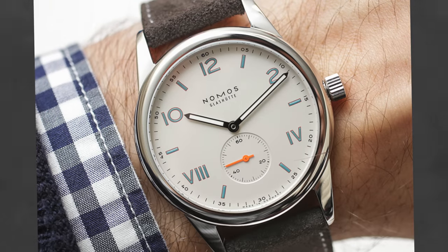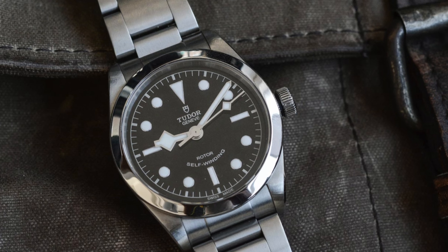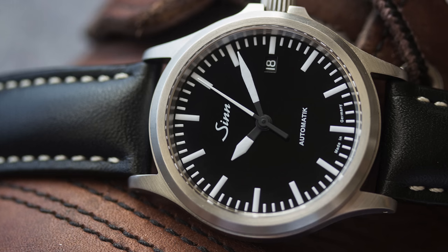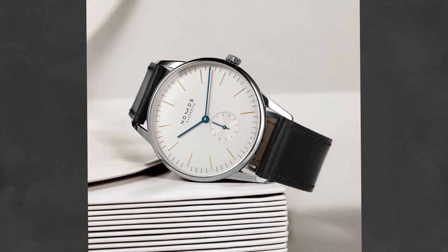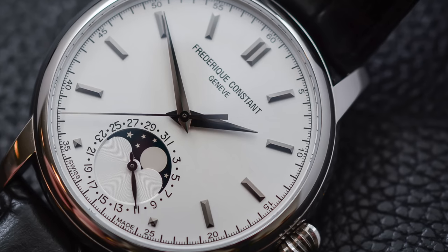For a $5,000 budget, for an everyday piece I would double up on the Nomos Club or the Club Campus, the Tudor Black Bay 36 or the full-sized Tudor Black Bay, and again Sinn and Stowa — I love German watches, I think they have tremendous value. For a dress piece, I would look at an Omega De Ville, a Nomos Orion, a Ludwig from Nomos, a Longines, or a Frederique Constant.